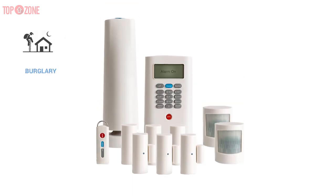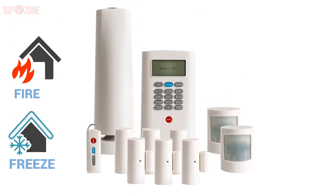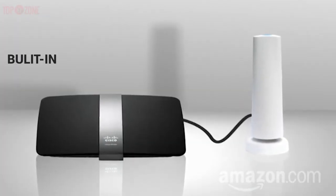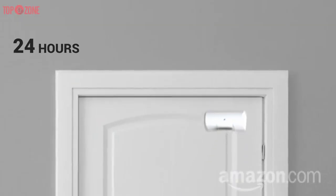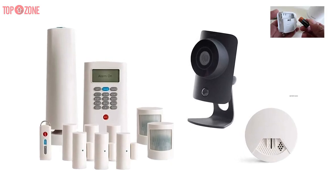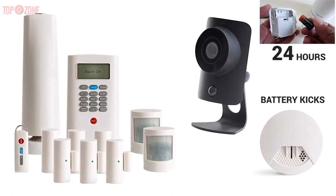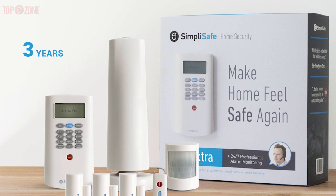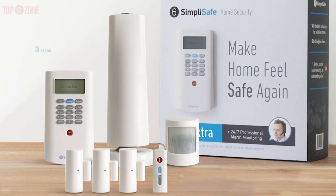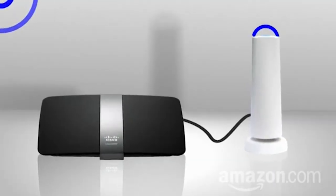Monitoring is not just for burglary but also includes flood, fire, freeze, and carbon monoxide. Furthermore, the base station has a built-in cellular connection, 24-hour battery backup, plus a 95-decibel siren. During a blackout, a backup battery kicks in and protects you for a full 24 hours. The equipment comes with a three-year warranty so you can get a free replacement for any issues. Overall, you will be very satisfied with your investment in SimpliSafe.